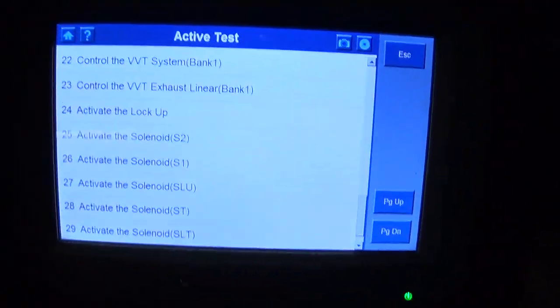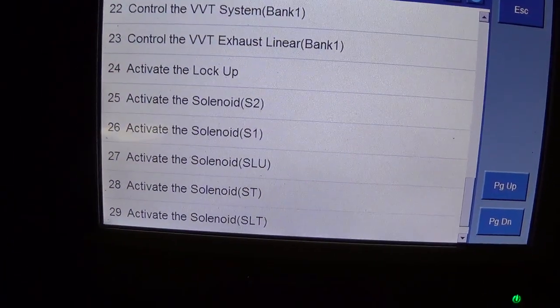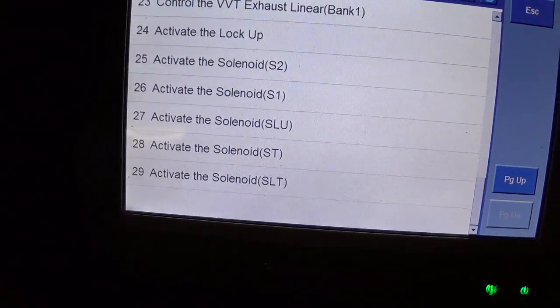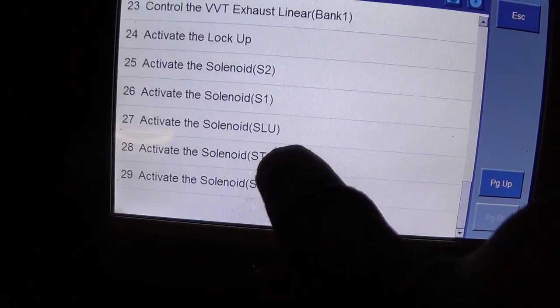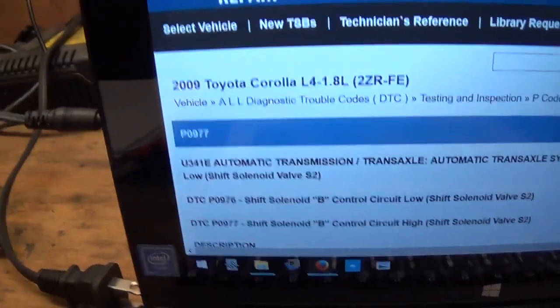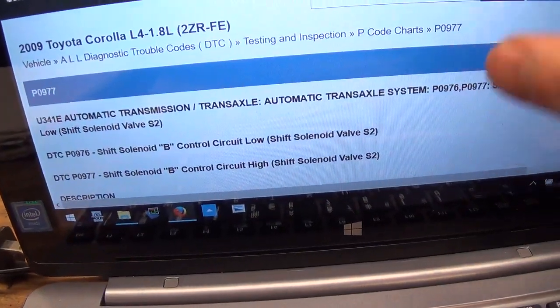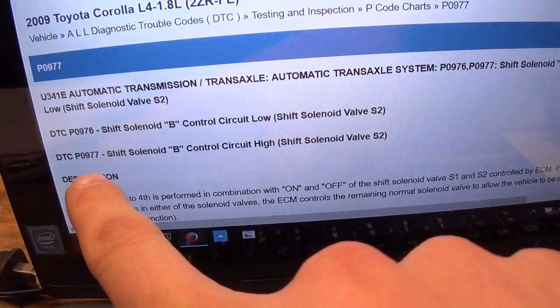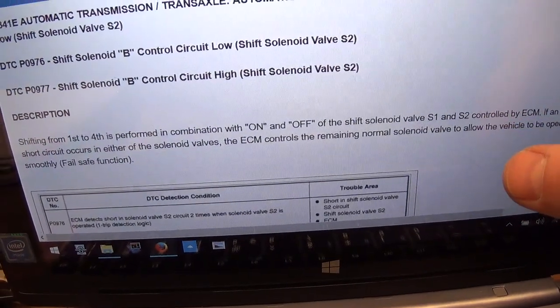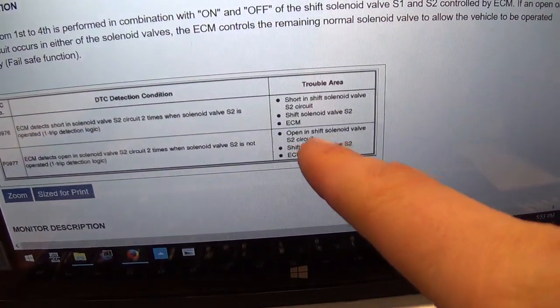Now let's go to AllData to look up the code definition and see what we need to check. Before we do that, I was checking bi-directional controls — it looks like we can in fact activate these solenoids in the transmission. They have different names: SLT, ST, SLU, S1, and S2. From AllData we can tell which solenoid to activate. Our trouble code is P0977 — shift solenoid valve S2, and that's the one we can bi-directionally control.